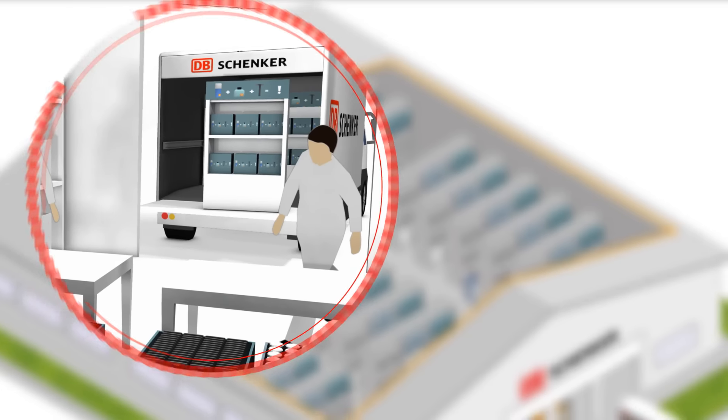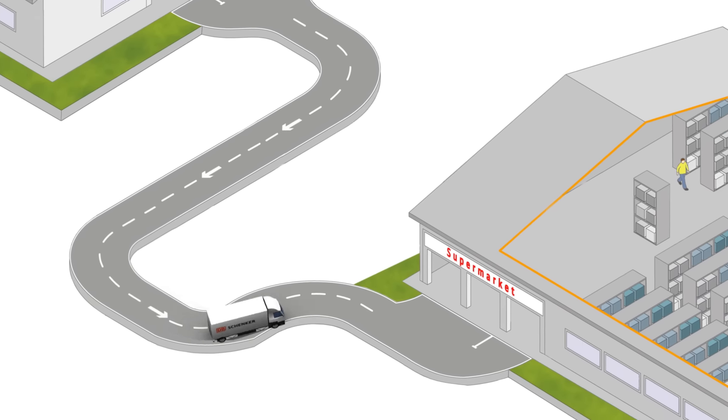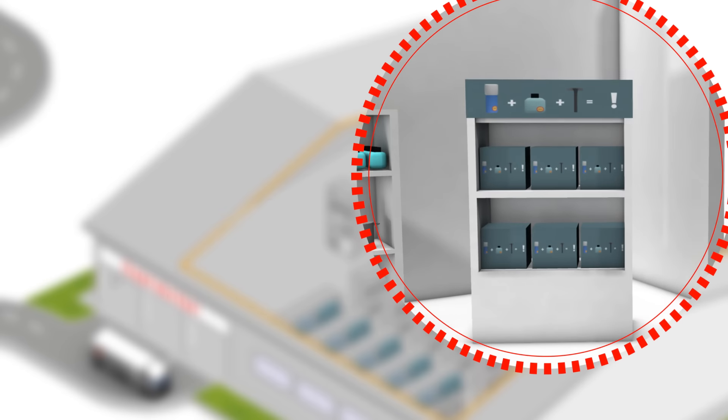Our IT solutions support material sourcing and allow full tracking and visibility of finished goods, ensuring your product is ready when it reaches its point of sale.